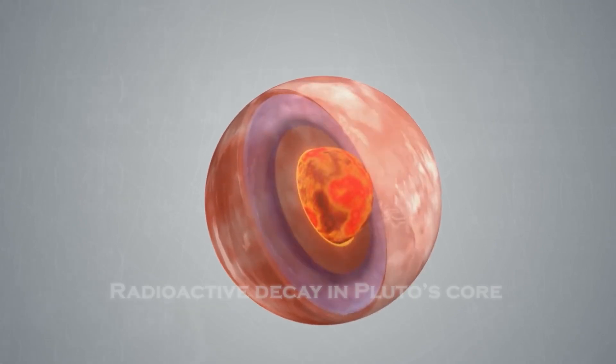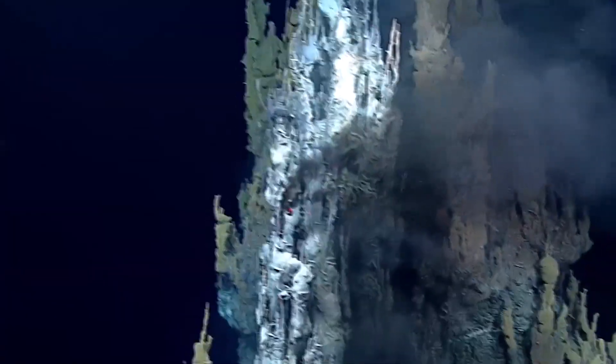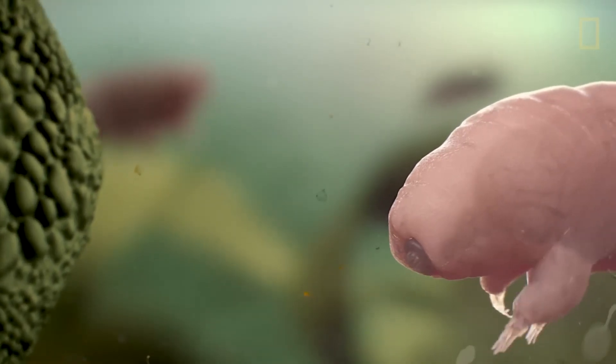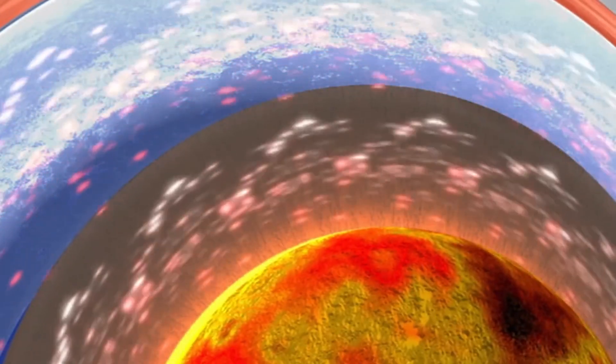One of the most revolutionary discoveries about Pluto is the possibility of a vast subsurface ocean, hidden beneath miles of ice. This ocean, kept liquid by the heat from radioactive decay in Pluto's core, could span much of the planet's interior. On Earth, similar environments — such as deep-sea hydrothermal vents — are teeming with life. If Pluto's oceans host similar conditions, it might harbor microbial life, or even more complex ecosystems. Unlocking the secrets beneath Pluto's crust could redefine our understanding of where life can exist, showing that even the most unexpected places might be teeming with activity.